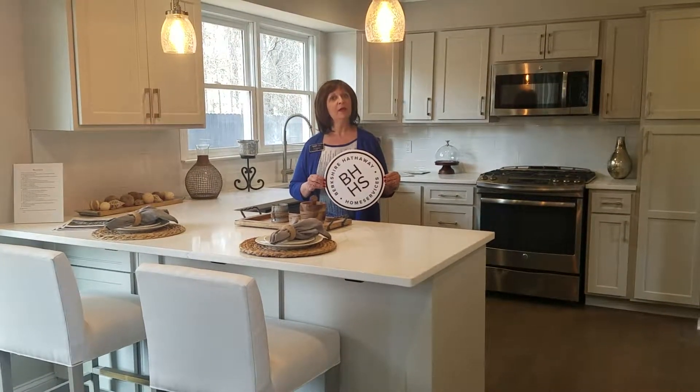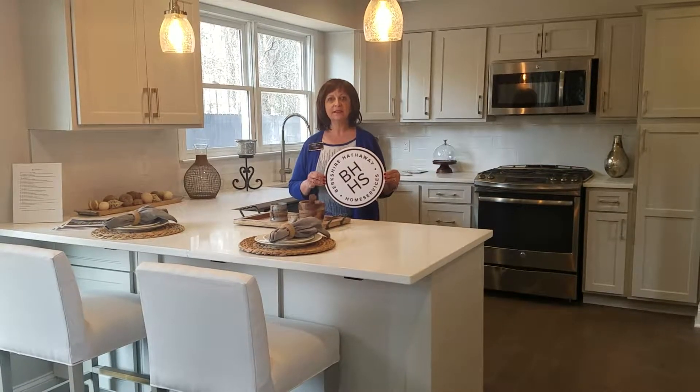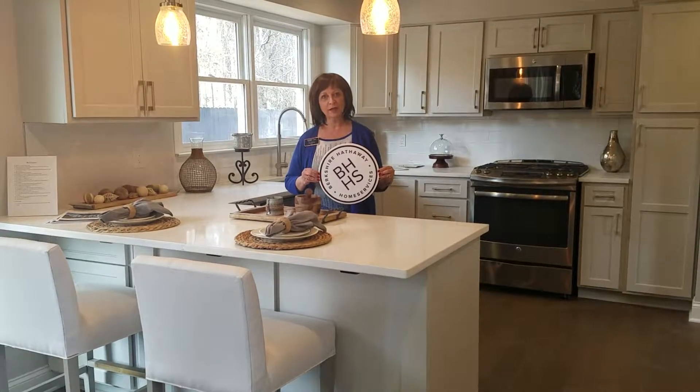And if you would like to look me up, it's www.pamsantora.com. And remember, no one sells a home like a mom.